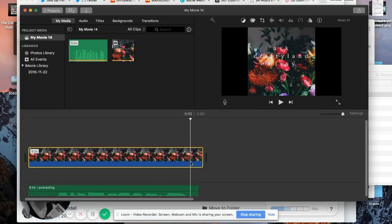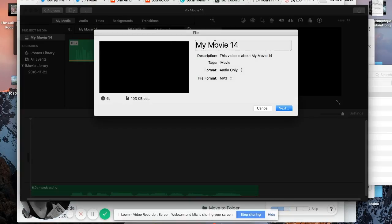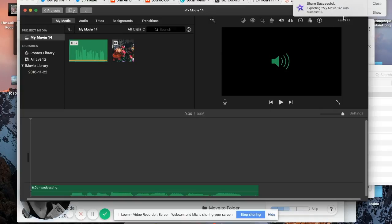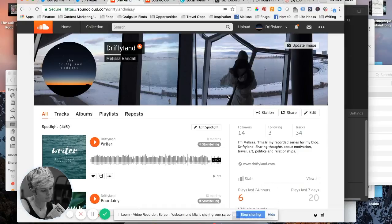For audio only, go to Share > File, name it 'Super Cool Podcast', select audio, and the file format will be MP3. Hit Next, save it, and watch that little circle — when it's done the file will pop up. Since this one is only six seconds long it was basically immediate.